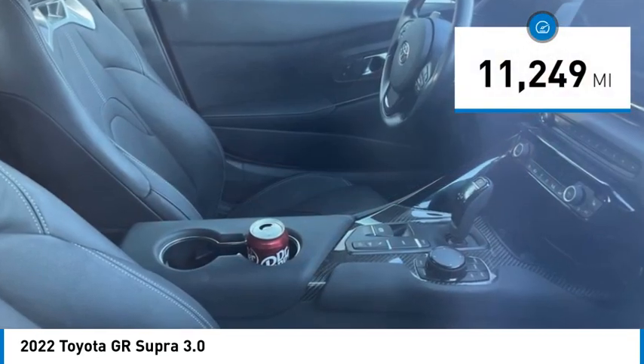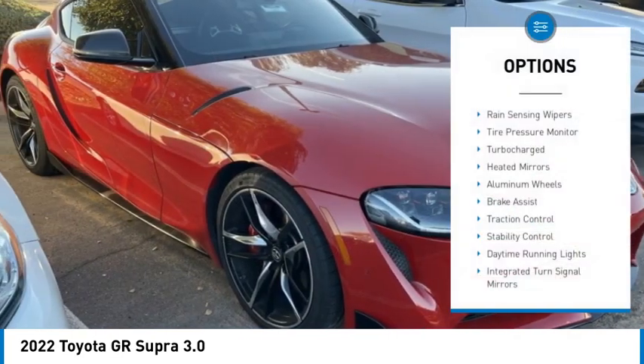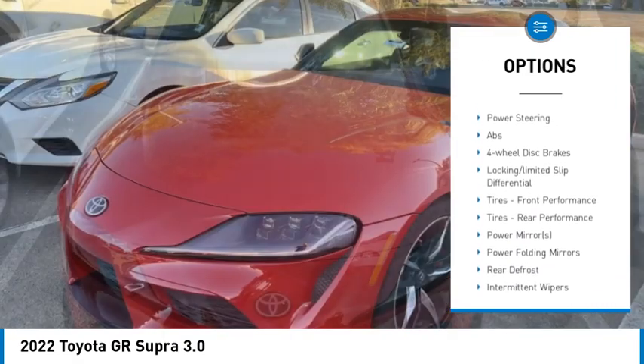This vehicle has less than 15,000 miles. Here are some of this vehicle's great options: rain-sensing wipers, tire pressure monitor, turbocharged, heated mirrors, aluminum wheels, and brake assist.